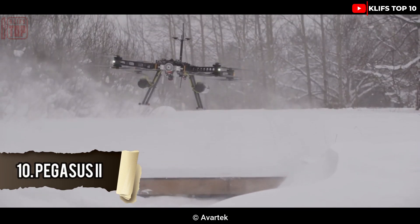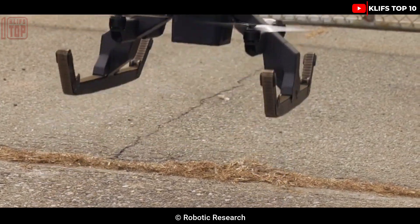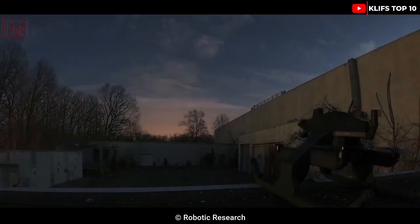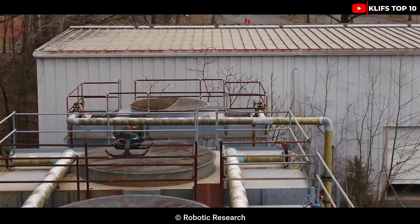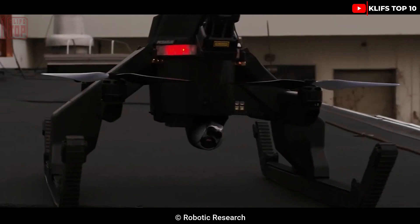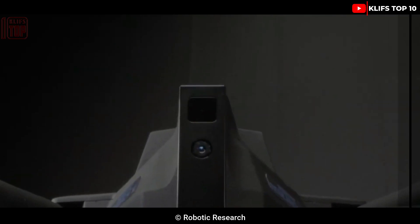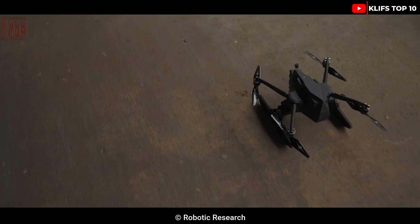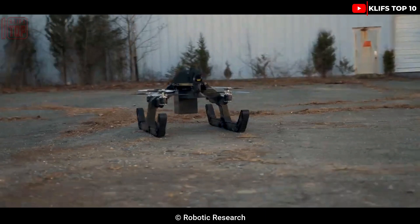Number 10: Pegasus 2. It is a stealth drone with multiple uses, developed to conduct intelligence surveillance missions. One person can carry and operate it because of how small it is. It has an artificial intelligence system that enables it to navigate barriers and operate autonomously in ground and air modes. It weighs 6.8 kilograms, can fly independently for 20 minutes or stay on the ground for four hours, transport a four kilogram load, and store data such as video, 3D maps, and location data.